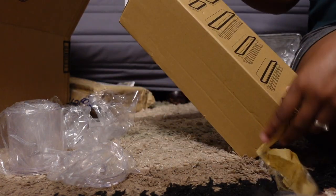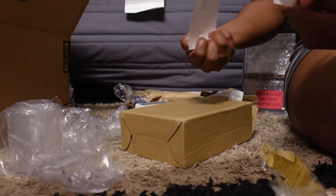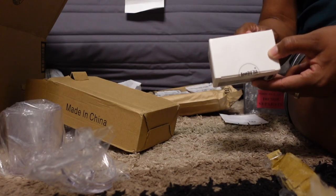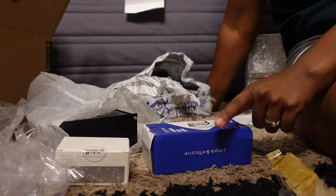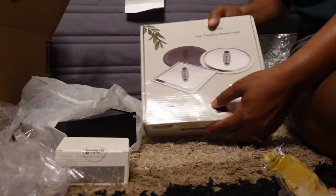I also got another set of shower caddies, a toilet paper holder, holders for toothpaste, and shower door hooks. And then this is the final thing that I think I'm most excited about.